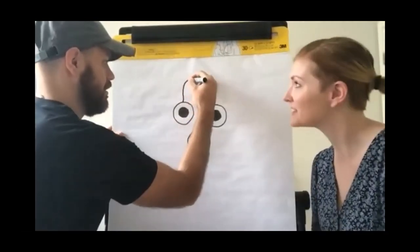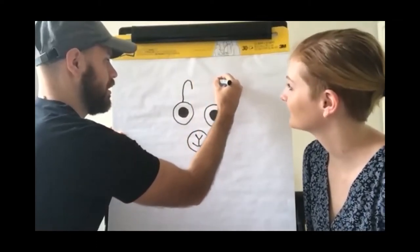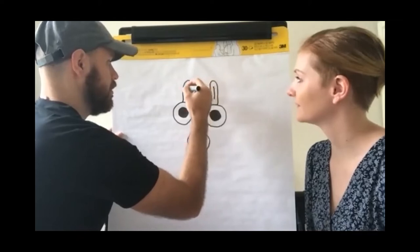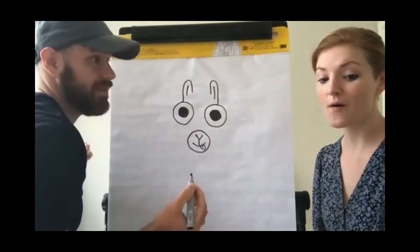I feel like the ears are a little bit tricky — the U shape. I made it a little too small. It's okay — every Llama is different. It's okay if you make a mistake, even if you're doing it in permanent marker, because we're doing it because it's fun.